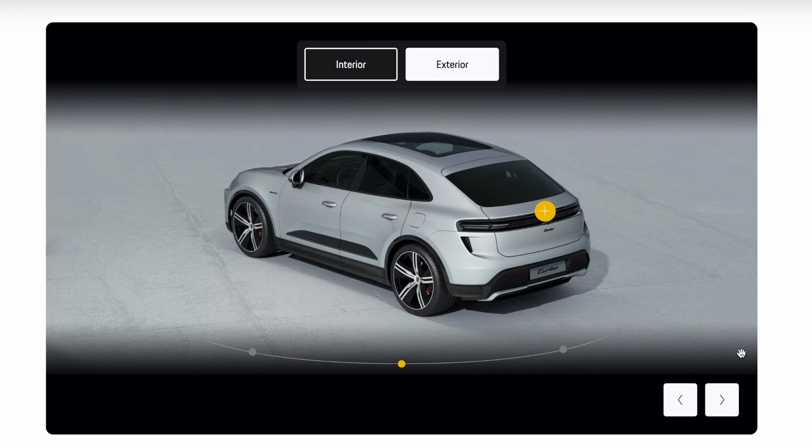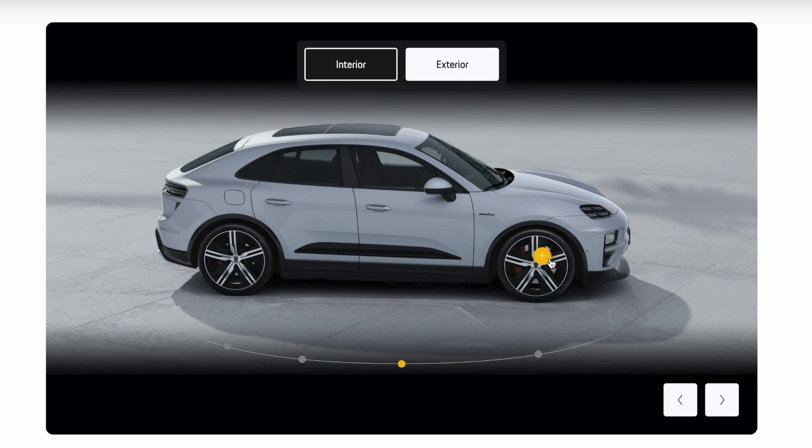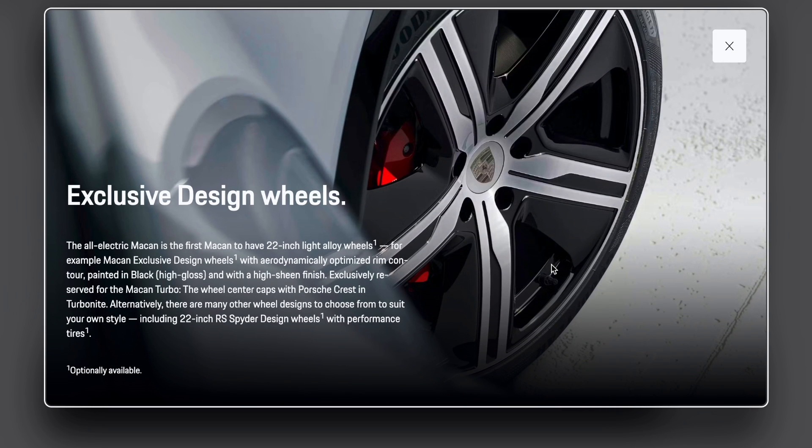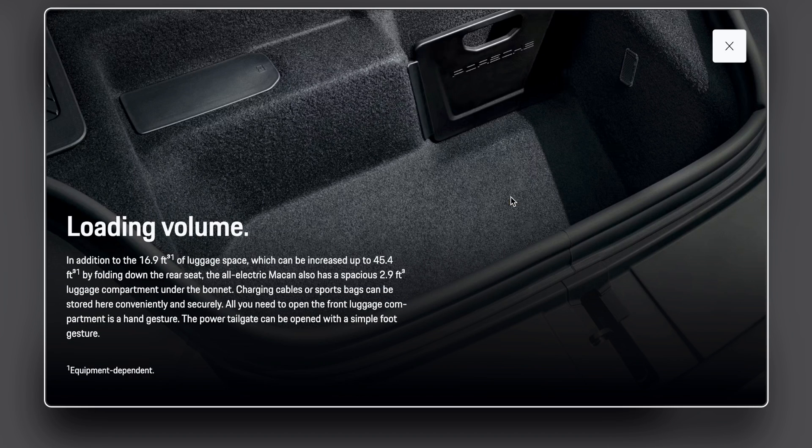Porsche Active Aerodynamics (PAA) features active air intake filling that automatically adjusts depending on driving mode, speed, and driving situation. The adaptive rear spoiler supports an energy-efficient driving style and improves high-speed stability.